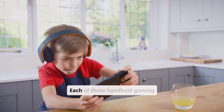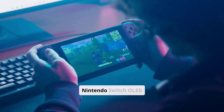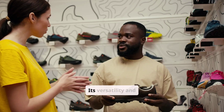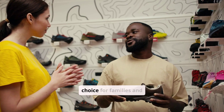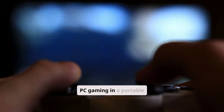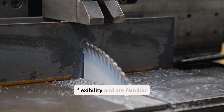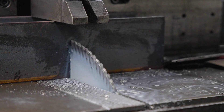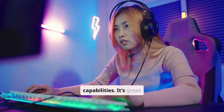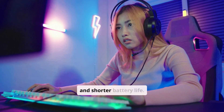Conclusion: Each of these handheld gaming devices offers unique strengths and appeals to different types of gamers. The Nintendo Switch OLED is best for those who want a balanced gaming experience with exclusive titles and a vibrant display — its versatility and affordability make it great for families and casual gamers. The Steam Deck is ideal for those who want the power of PC gaming in portable form, with an extensive game library and customizable controls. The Asus ROG Ally is a top pick for cutting-edge performance and full PC capabilities, though it comes at a higher cost and shorter battery life.